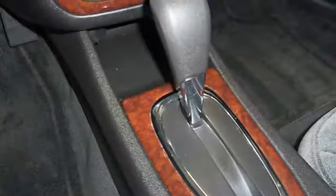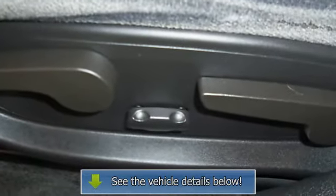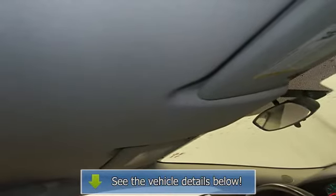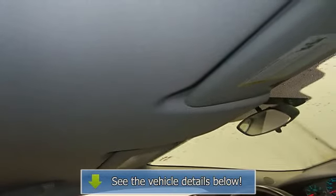Auto express down window, remote trunk release, adjustable lumbar seat, power driver's seat, center console, power mirrors, color coded mirrors, rear window defroster, reading lights, power outlets, anti-lock brakes.